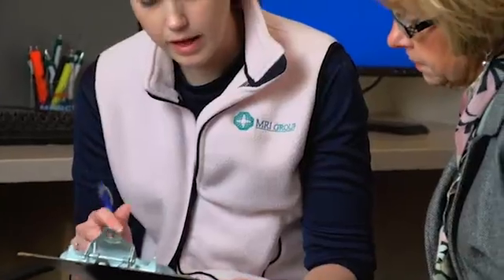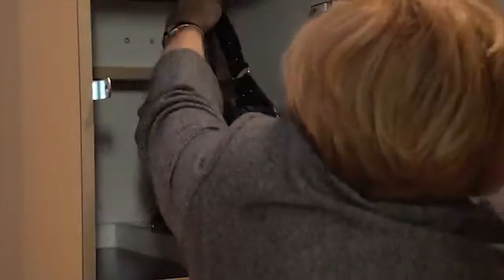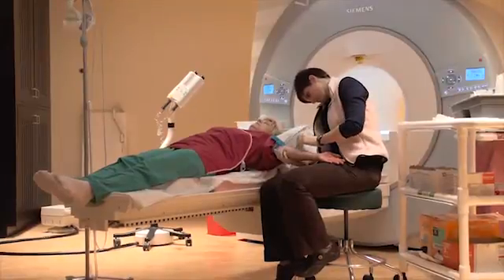You will be asked to provide current insurance information and photo ID upon arrival. After registration, a breast MRI technologist will go over additional questions and instructions and then escort you to a dressing room where you will change into scrub pants and a gown. All jewelry except wedding bands will need to be removed. A locker is provided for your valuables. You will be taken into the MRI room and an IV will be started in one of the veins in your arm.